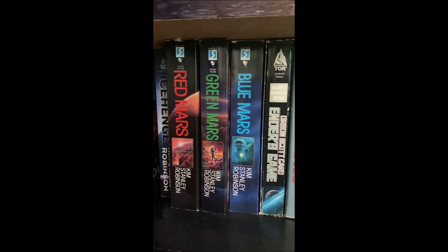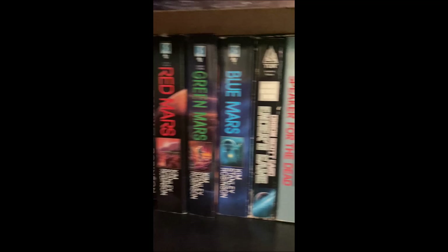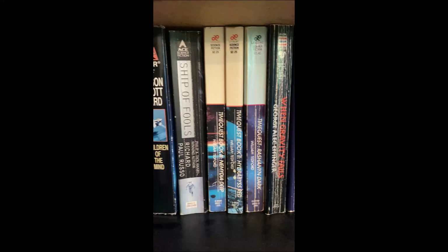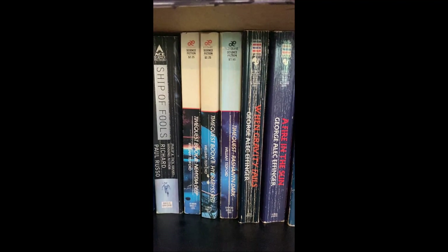The Red Mars trilogy — I was so excited to read that but it was such a slog to get through the first one. I don't think I was in the right headspace, so I only read Red Mars, but eventually I'll read all three. Ender's Game — I read all of those very early on; Speaker for the Dead was my favorite. Ship of Fools by Richard Paul Russo — also published under another name I can't remember — was like a good horror SF. This series by William Tedford that no one's ever heard of — I've mentioned it before. Not anything special, not well written, but for some reason it really appealed to me and I had fun with it.